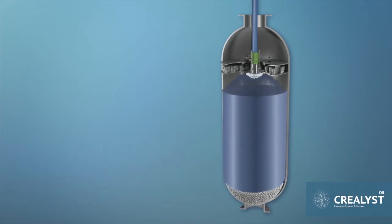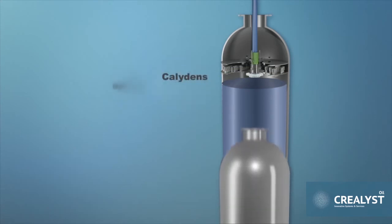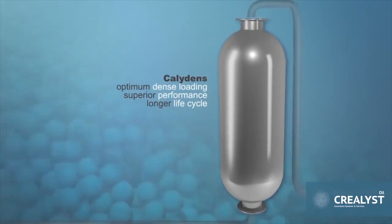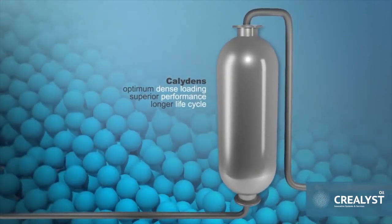Caliden sets new standards, allowing the highest possible flow rate and dense loading of the catalyst bed to within 300 millimeters of the distribution tray. A 100% homogeneously packed catalyst bed reduces the risk of channeling. Caliden provides optimum dense loading, ensuring superior performance for your unit and a longer life cycle.